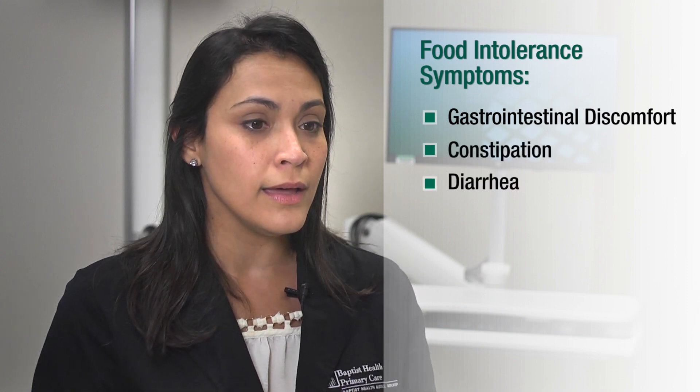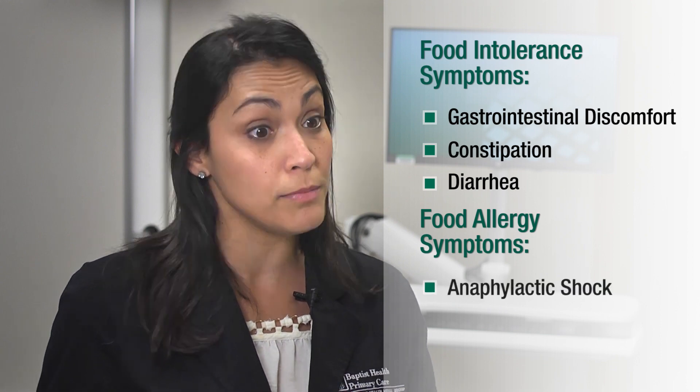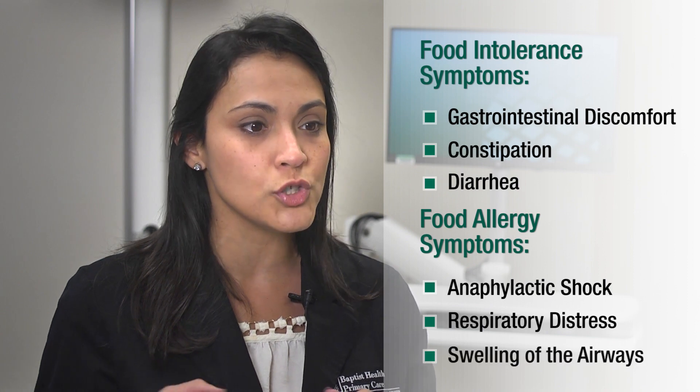The major difference between a food allergy and a food intolerance is that a food intolerance is going to be a little bit milder in nature — maybe some GI discomfort, constipation, or diarrhea — whereas a food allergy can be much more intense, up to anaphylactic shock, including respiratory distress and swelling of the airways.